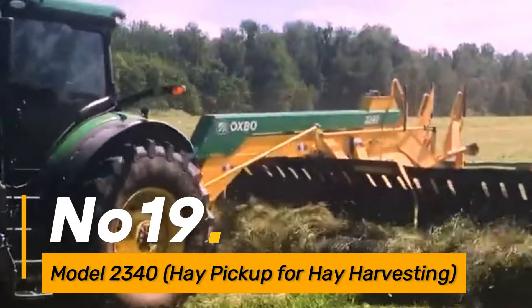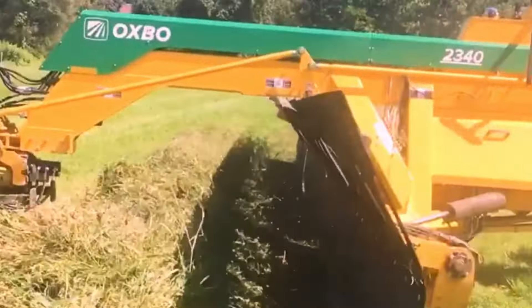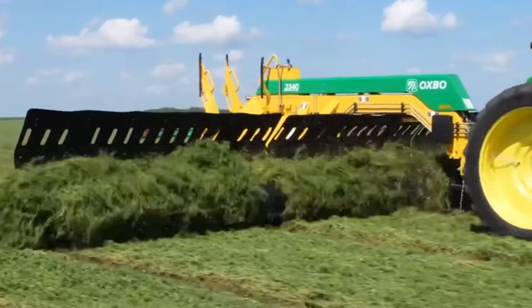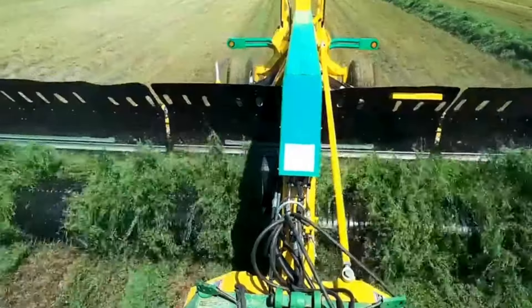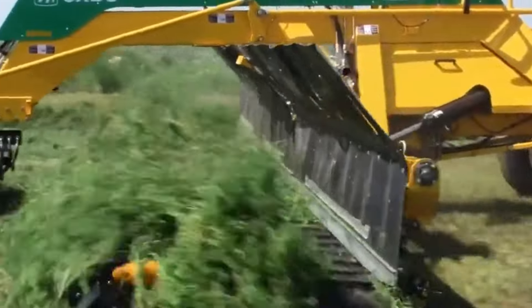Number nineteen: the Model 2340, a hay pickup designed for hay harvesting, automates the collection process by minimizing the physical demands on farmers. It saves time and reduces the need for manual labor in hay collection. This machine enhances individual work efficiency, allowing farmers to optimize their time and resources for improved overall farm productivity.